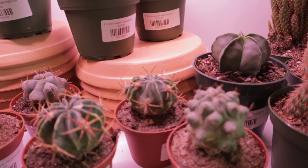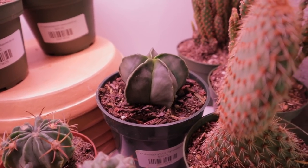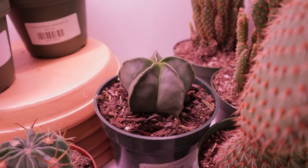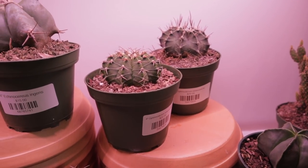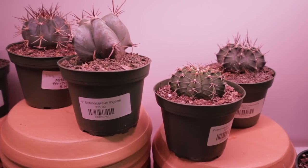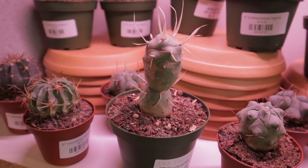Here we have an Astrophytum myriostigma back here — I don't have this one yet. It's like a bishop's cap but it doesn't have any spines, which is interesting — it's just completely smooth. They do have some other Astrophytum here as well. Euphorbia Snowflake back there, Tephrocactus — awesome.